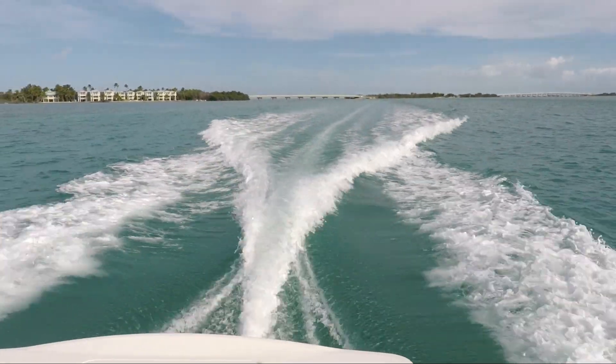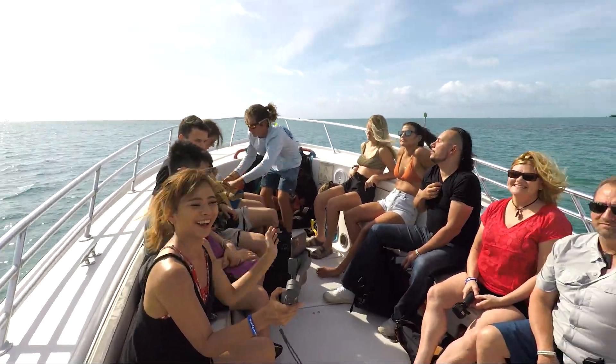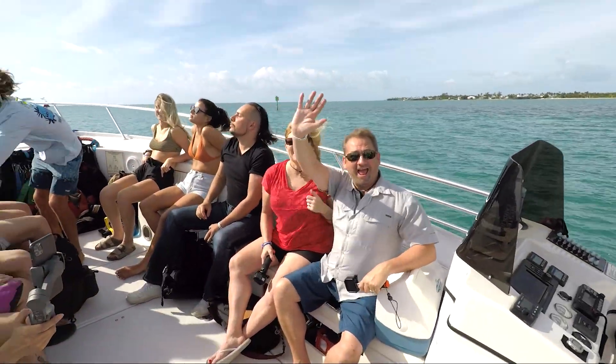Starting in Islamorada, I recommend going parasailing with Sundance Water Sports at Robbie's Marina. You'll head out on a parasailing boat that holds up to 12 passengers and go parasailing two or three people at a time.